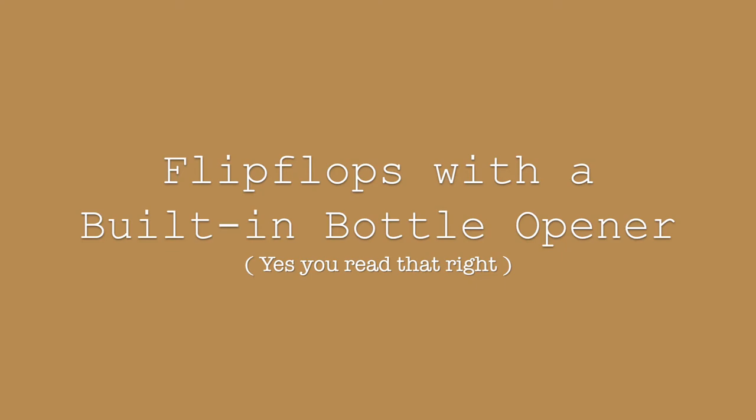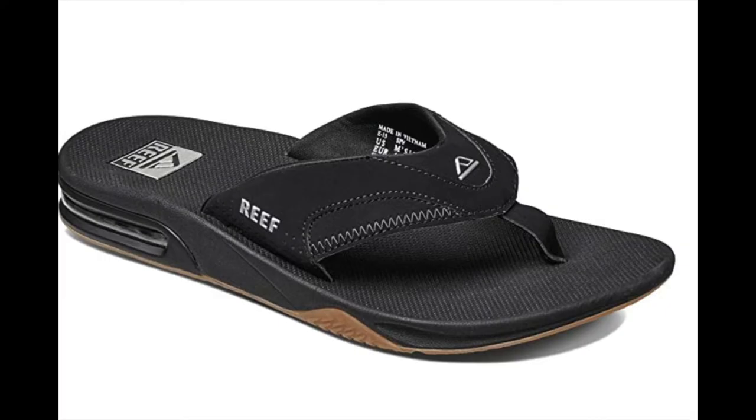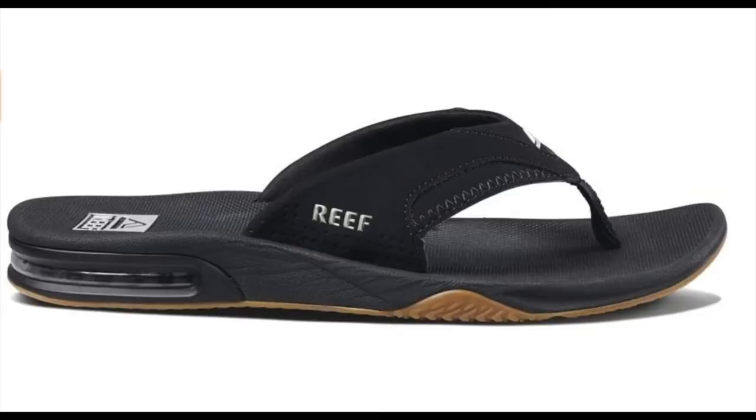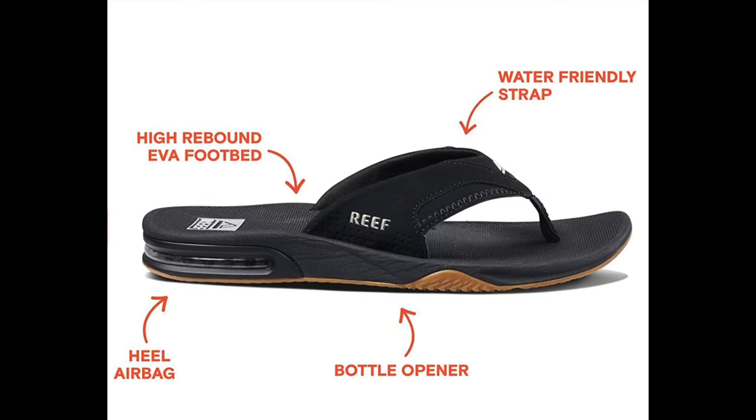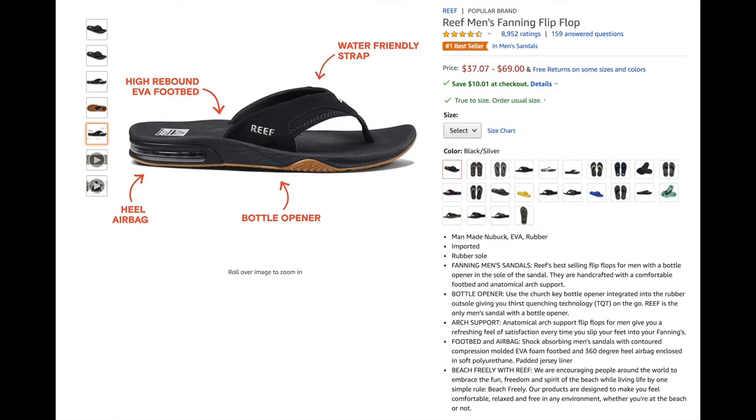Next is the super cool flip-flop from Reef — flip-flops with a built-in bottle opener! This is perfect especially for dads still spending most of their time at home, and great for surfer dads, camping dads, and the like. Reef's best-selling flip-flops for men feature a bottle opener in the sole, handcrafted with a comfortable footbed and anatomical arch support. The price ranges from $37.07 to $69, also from Amazon.